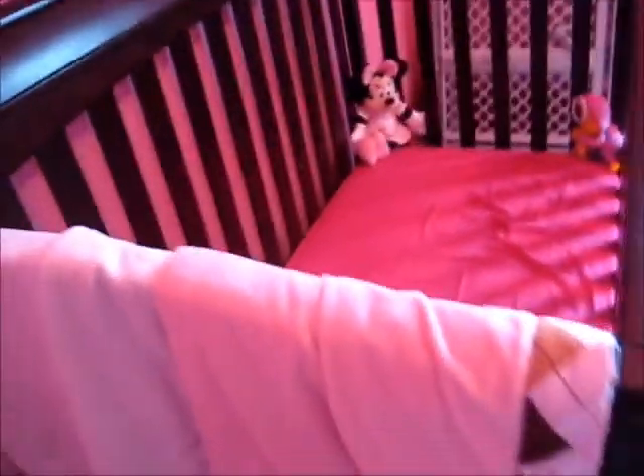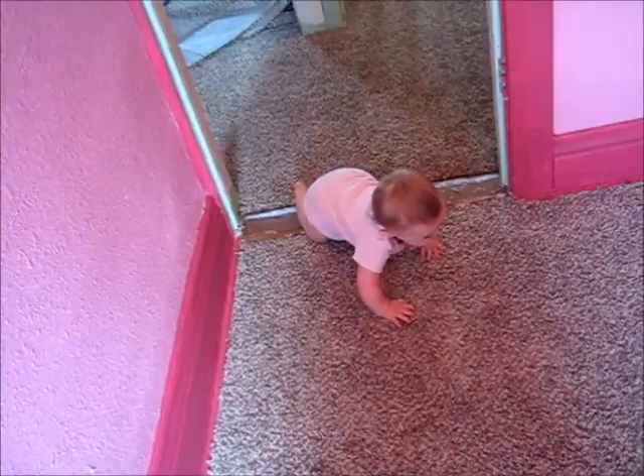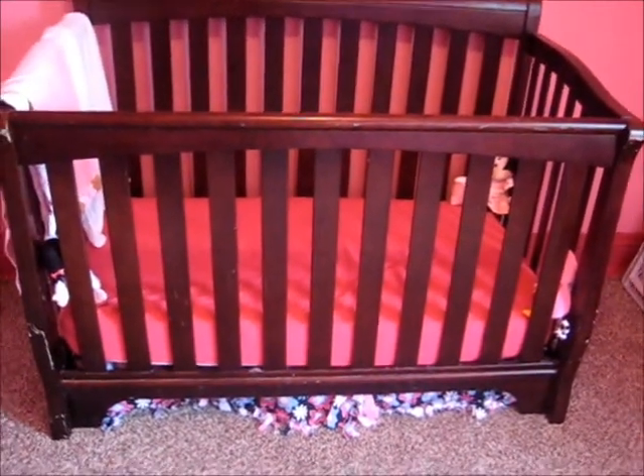And her bed — crib. You can hear her huffing and puffing. Nothing very exciting, that's her crib. Right up here on that little panel where the ceiling tilts, we're going to put her Princess Peach Super Mario Brothers mural up there.